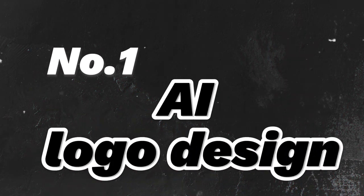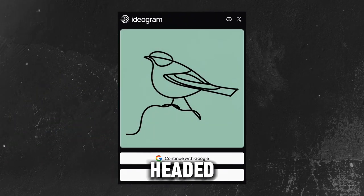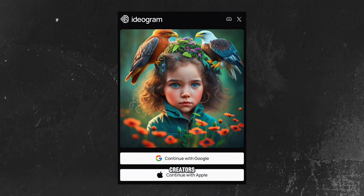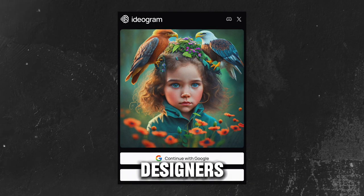Starting with number one: AI logo design. First stop, we're headed to a super cool website called Ideogram. It's like a magical playground for creators, especially graphic designers. You can whip up any image you can dream of.